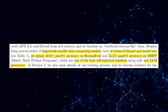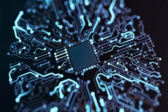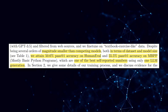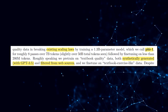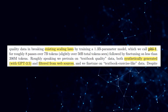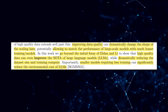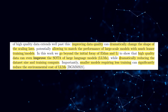PHI-1 attains impressive accuracy scores: a pass@1 accuracy of 50.6% on the HumanEval benchmark, which evaluates LLMs' ability to generate code solutions to programming problems, and a pass@1 accuracy of 55.5% on MBPP — mostly basic Python programs — showcasing its proficiency in generating basic Python code. By leveraging synthetic data generated using GPT-3.5 and curated from online sources, the researchers demonstrate that improved data quality can enable matching of large-scale models' performance with leaner training and model sizes.